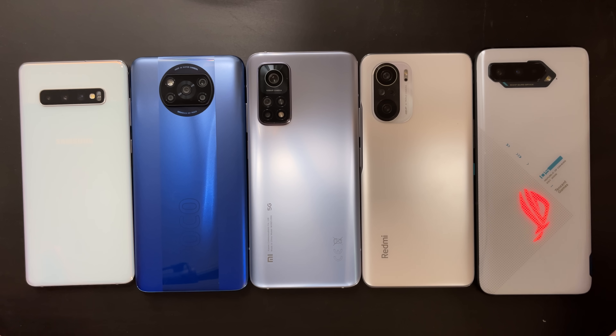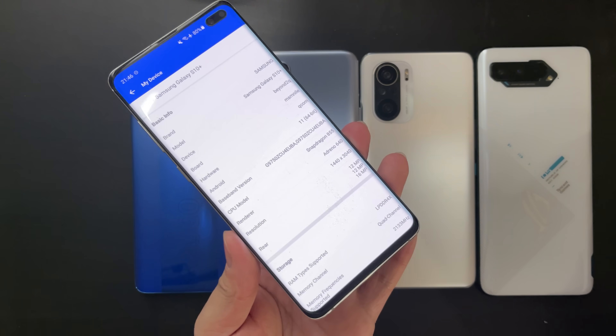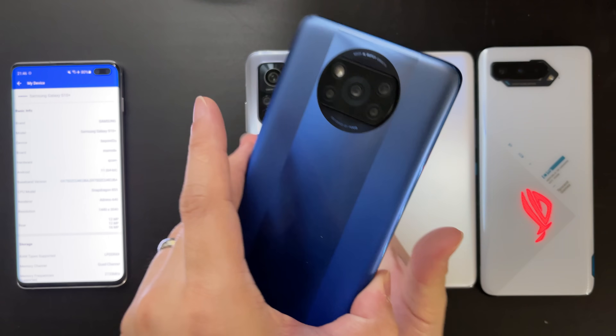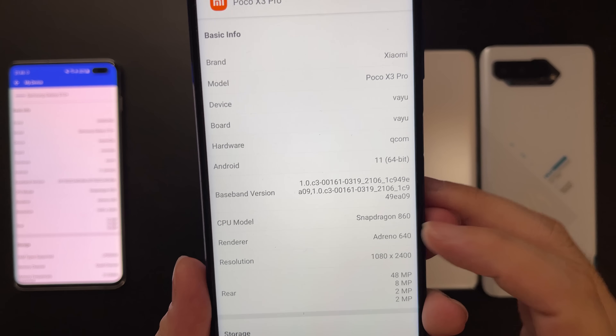Hi guys, welcome back to Golden Reviewer. Today we have five amazing devices. First is the Samsung Galaxy S10 Plus with Snapdragon 855 processor, and then we have the newly released Poco X3 Pro with Snapdragon 860 processor.